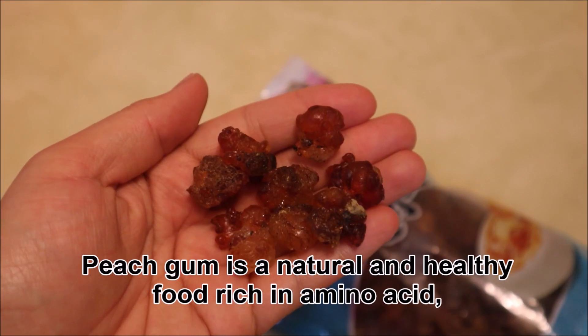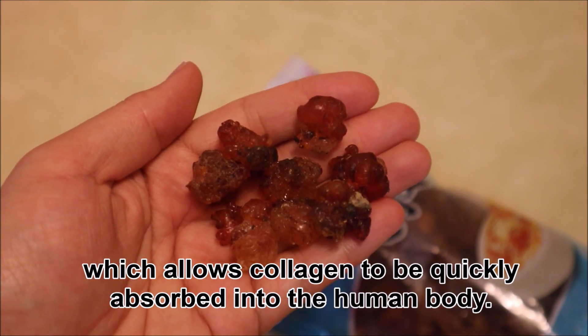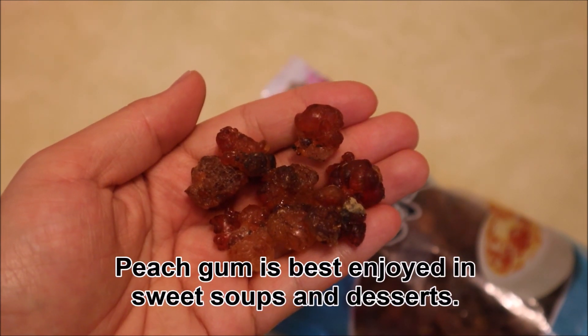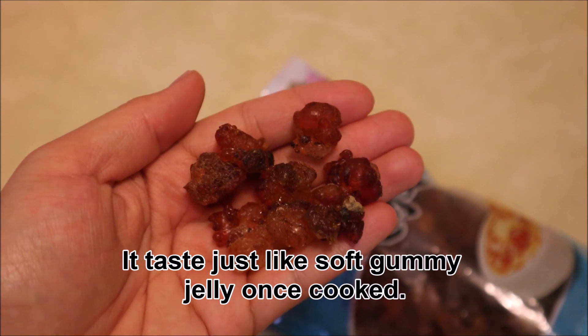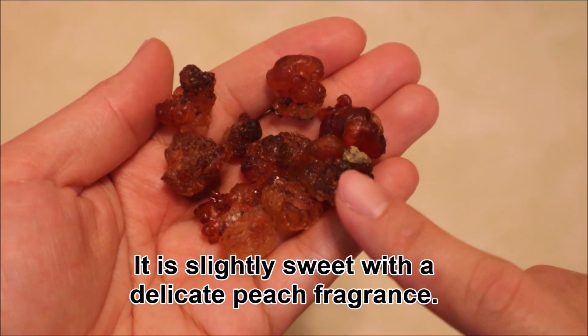Peach gum is a natural and healthy food rich in amino acids, which allows collagen to be quickly absorbed into the human body. Peach gum is best enjoyed in sweet soups and desserts. It tastes just like soft gummy jelly once cooked. It is slightly sweet with a delicate peach fragrance.